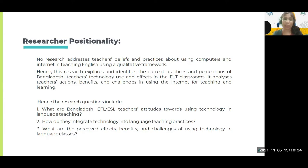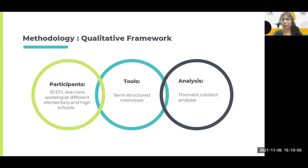The research questions include: what are Bangladeshi EFL and ESL teachers' attitudes towards using technology in language teaching? And secondly, how do they integrate technology into language teaching practices, and what are the perceived effects, benefits, and challenges they report about using technology in language classrooms? The methodology was qualitative, and participants were ten experienced teachers working at different elementary and high schools in both rural and urban areas. The tools used were structured interviews taken online and recorded for later analysis, with mainly thematic and content analysis.